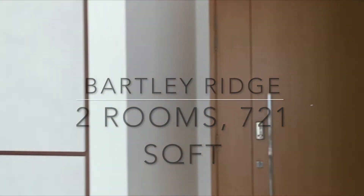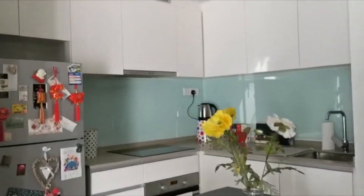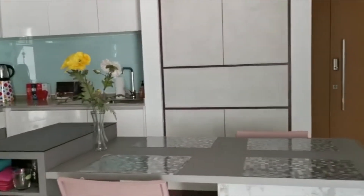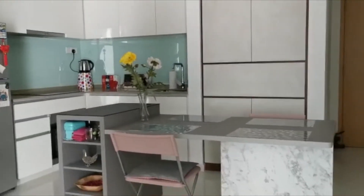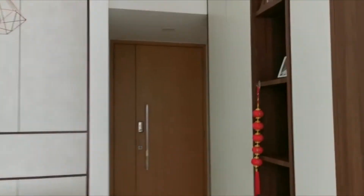Here is the entrance. They head down the kitchen — it's an open concept. There's a lot of storage. Here is the kitchen island, which is also used as the dining table. And they have a lot of storage at the entrance as well.